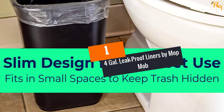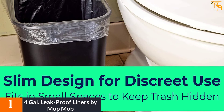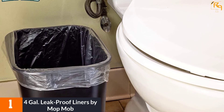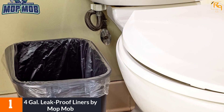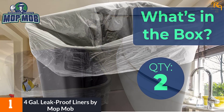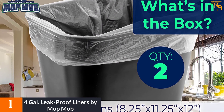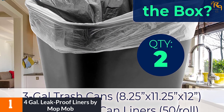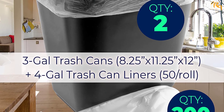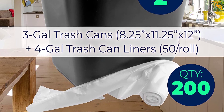At number 1: the 4-Gallon Leak Proof Liners by MopMob. Keep trash hidden with the help of MopMob 4-Gal Leak Proof Liners. The bags feature a star-sealed bottom to assure leak-proof performance. They are small in size and designed to work with kitchen bins, office bins, and bathroom bins. Made using raw material resin, the trash can liners are long-lasting and a cheaper option for everyday use. The bags are coreless and compact for easy storage.